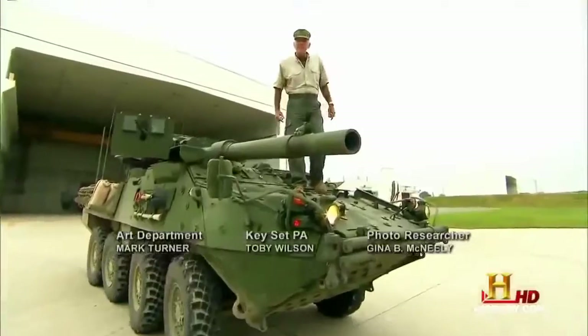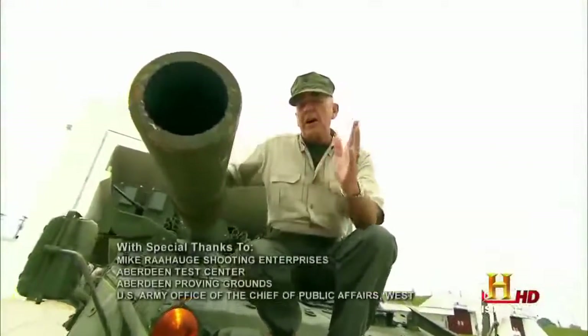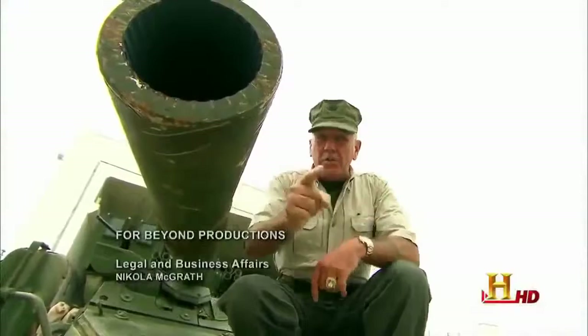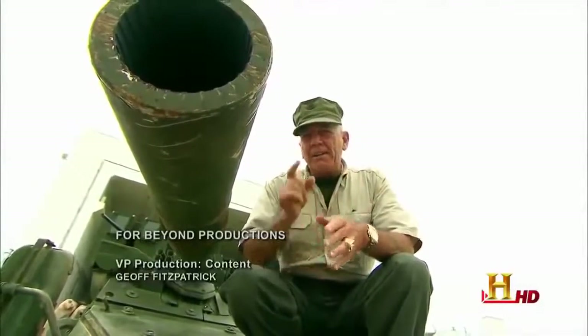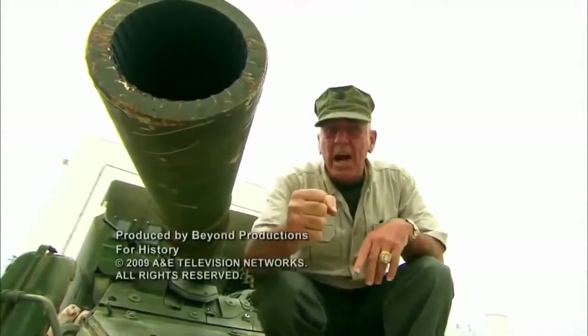And that's why the Stryker is so doggone good. End of story. Okay, there you have it, Devil Dogs. Now the next time you hear someone call an armored vehicle a tank, you square them away. That's Gunnery Sergeant R. Lee Ermey here. Keep your powder dry and your eyes on the target. Carry on.